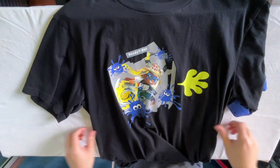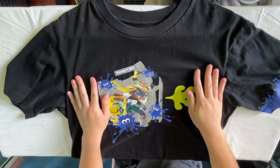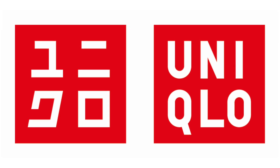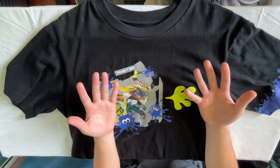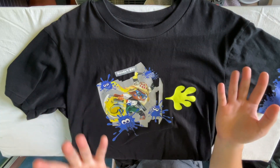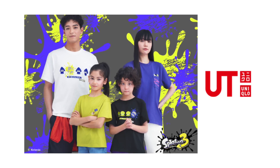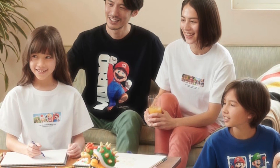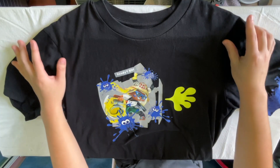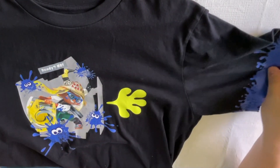Speaking of Splatoon, this isn't actually from the Nintendo store but it is an officially licensed Splatoon t-shirt — this is the Uniqlo Splatoon 3 shirt. Uniqlo is a Japanese brand and a lot of their shirts are quite cheap, often less than $20, which is really great. They had an official Splatoon line and often have licensed clothing. A while back they had a clothing line for the Super Mario Bros movie. I think this shirt is really cool — I like that the sleeve has this little Splatoon splatter on it, it's a fun little detail.